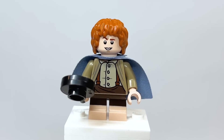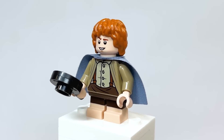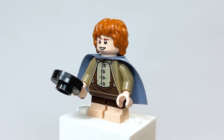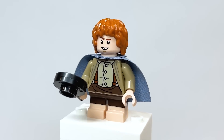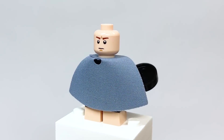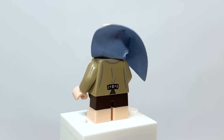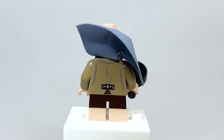Next up is Samwise. I love everything but the hair — I really do not agree with this hair choice. But he's got the frying pan, really great torso printing, and I think they really nailed the face. Spinning it around, you can see he's got a sort of generic expression. And lifting up the cape, you can see what the back torso printing looks like.